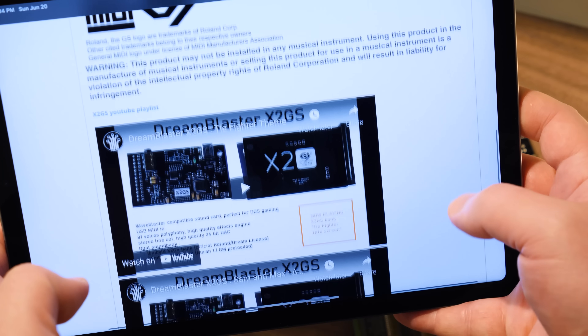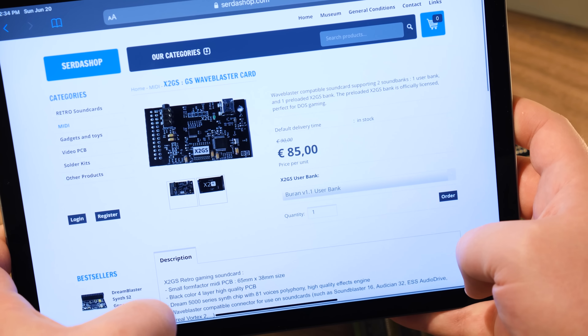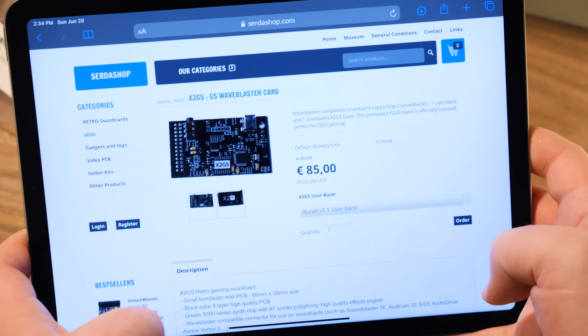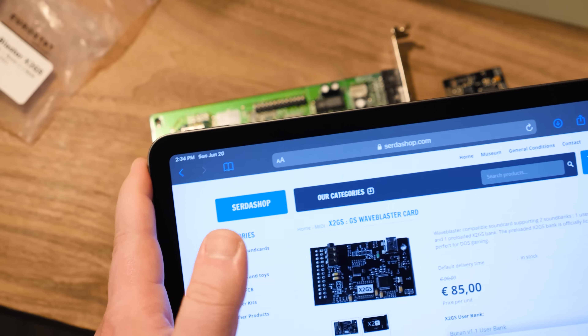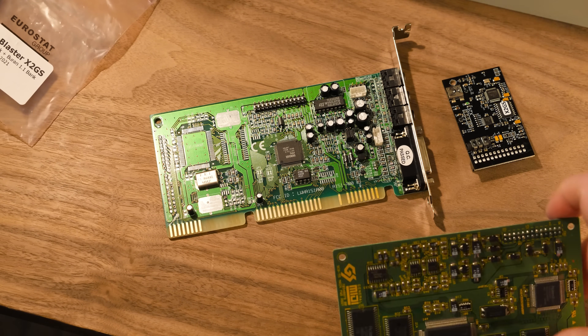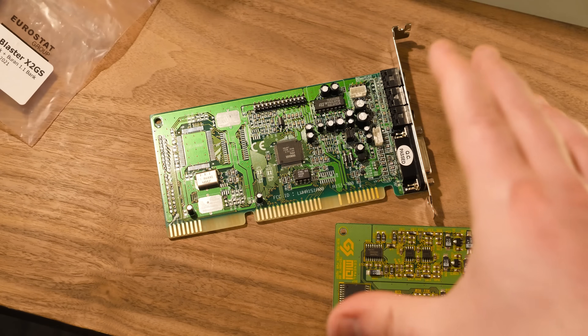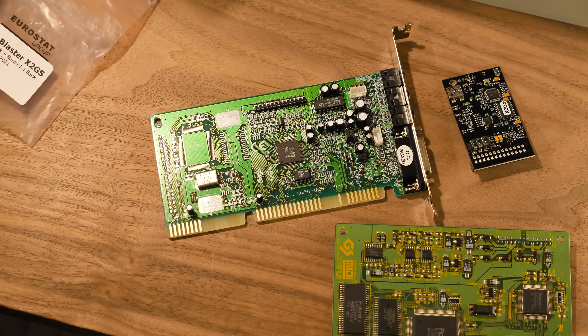The Dream Blaster X2 already sounded really fantastic. And as soon as I saw this one with an official Roland seal of approval — or at least stuff licensed from Roland — I thought that's great, because I like the way those original sound banks from the sound canvas devices sound. I've heard samples on the Certashop videos with Doom and Duke 3D, and it sounds really close to how I think it should sound.